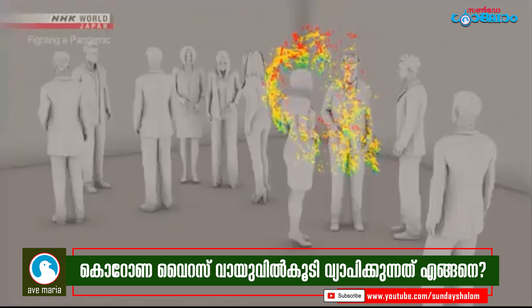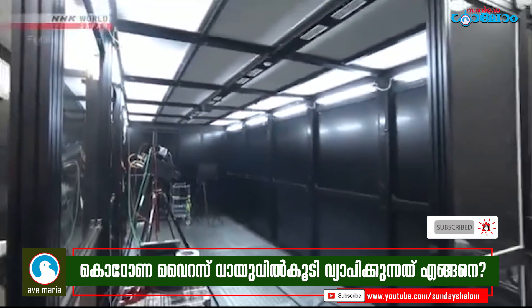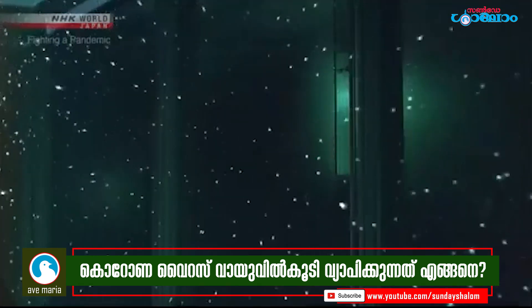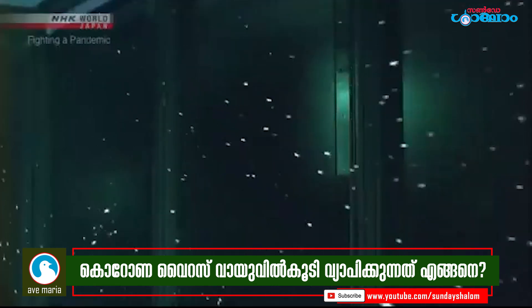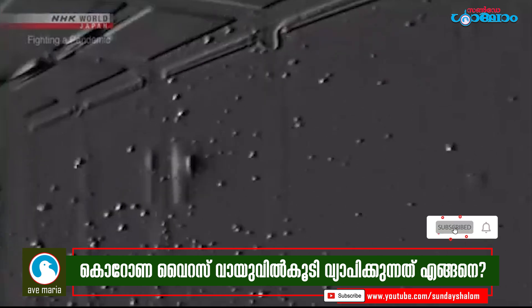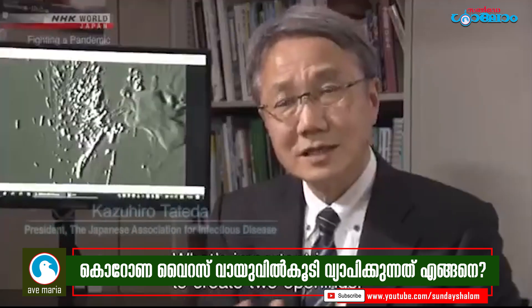But there is a way to prevent the stagnation of micro droplets. Opening windows and increasing air circulation is believed to be effective. When you open a window, micro droplets are quickly swept away. They are very small and light, so any airflow will get rid of them.